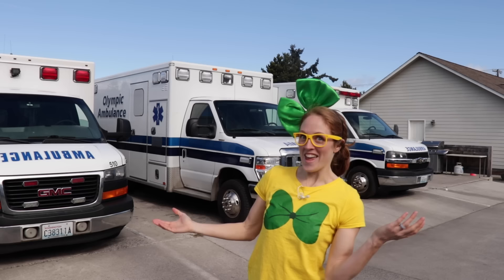Hey! It's me, Wrecky Wreck! And look where I am! Do you see these big trucks behind me? That's right! Those are ambulances! And today we're with Olympic Ambulance here in Spring, Washington! And we're going to learn about ambulances! I'm so excited! Come on, let's get started!